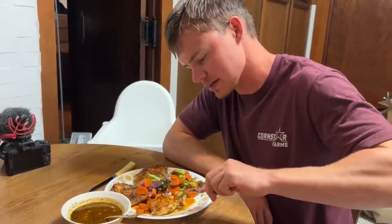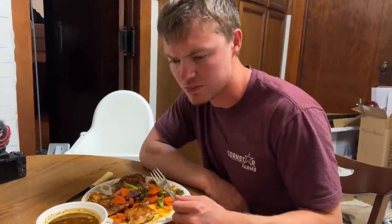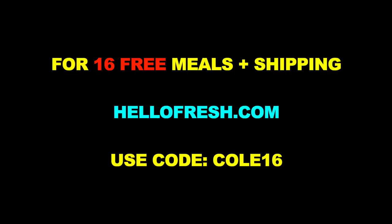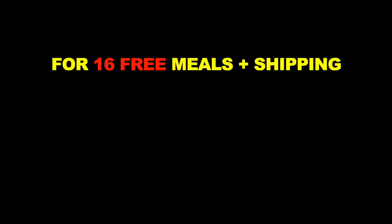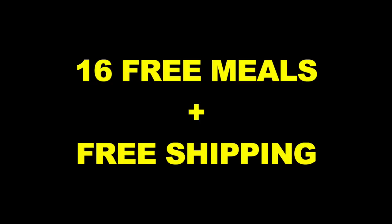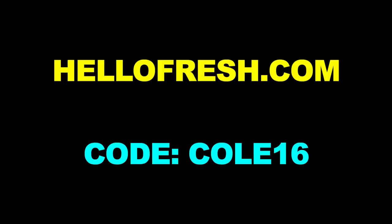This is a no-brainer when it comes to adding to meal prep during busy seasons. That sauce is good too. But don't just take my word for it — Hello Fresh was nice enough to give 16 free meals plus free shipping to anybody who wants to give it a try. Go to hellofresh.com and use code COLE16. 16 free meals plus free shipping — hellofresh.com, code COLE16.